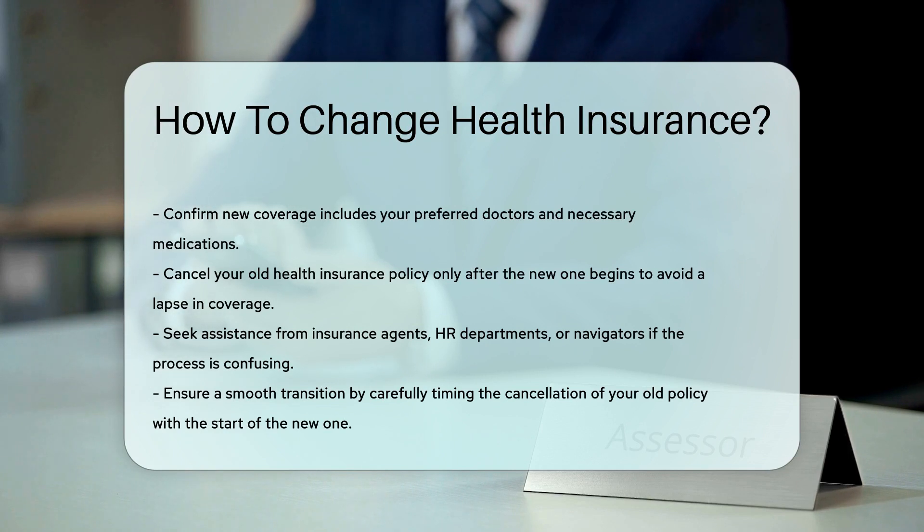Remember, if you're confused, reach out for help. Insurance agents, HR departments, and navigators can assist you.